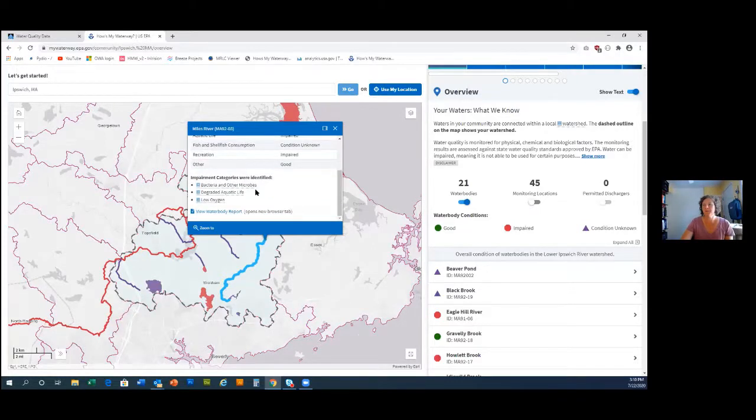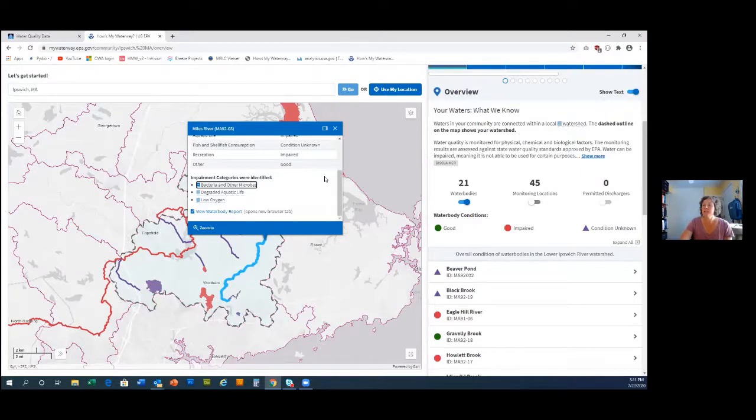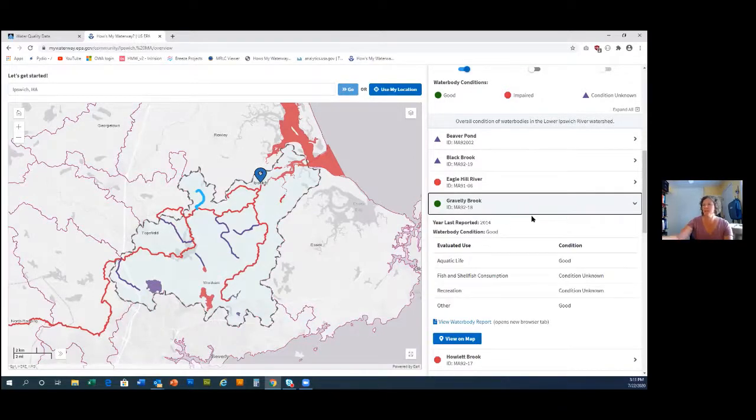We list the impairment categories — we call them impairments rather than pollutants since they're not always pollutants. If you don't know what something is, you can click on it — for example 'bacteria and other microbes' is the more public-friendly term for pathogens. We want the public to get inspired to help restore their watershed. Each individual water body has a water body report page, and you can also click through a list rather than the map — some people prefer lists, some prefer maps.